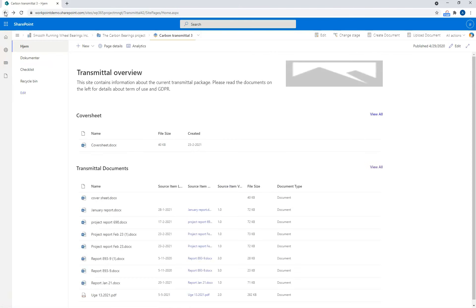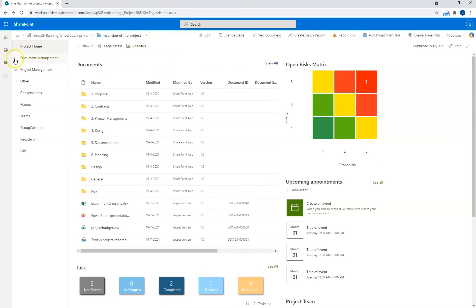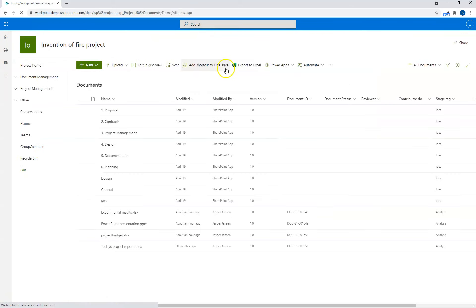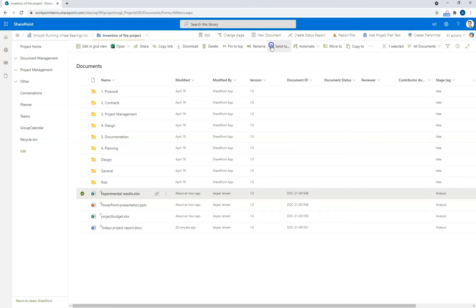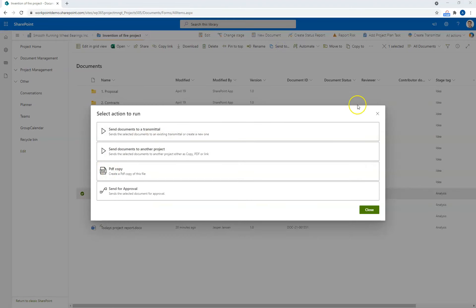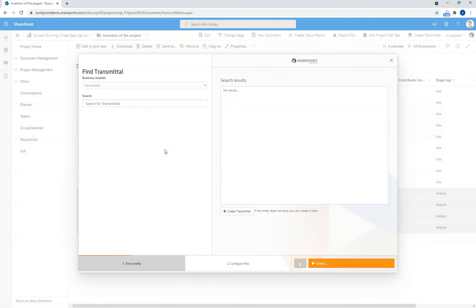Now let's go and have a look at creating our own transmittal and shipping some documents to it. We go back to our Invention of Fire project and go to the document list — we will start the transmittal from here. There are several ways to do this, but this is one of them. We want to click the documents we want to send. If we want to convert these documents to PDFs first, we can do that with a PDF conversion. If we just want to send them straight on, we can simply highlight the documents and then click Send to Transmittal. This presents me with a wizard that allows me to find an existing transmittal, or I can also create a new transmittal. In this case, we want to create a new one.